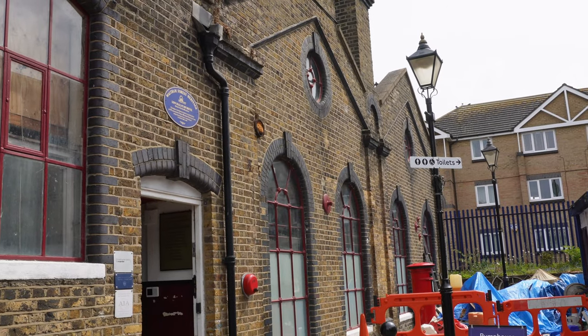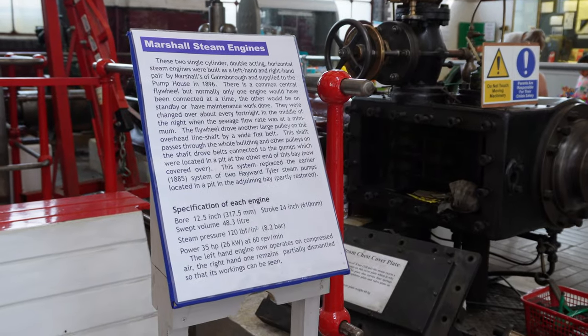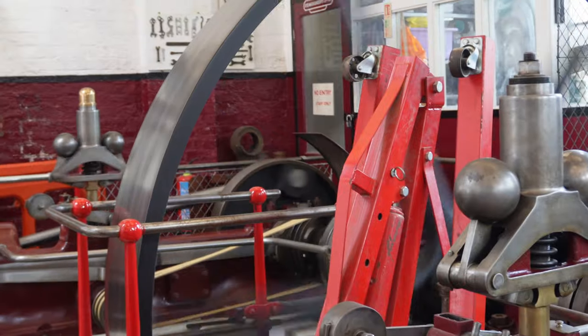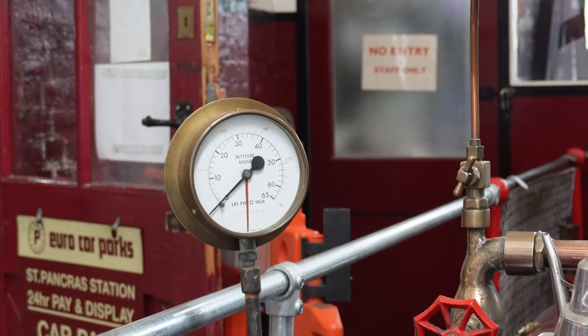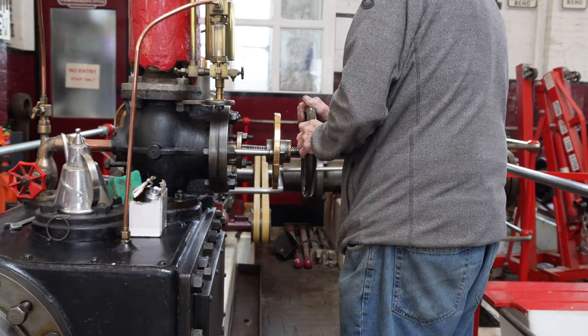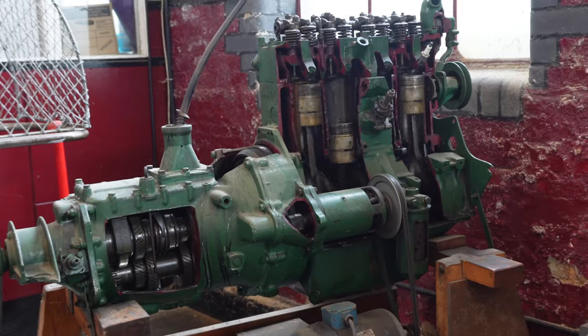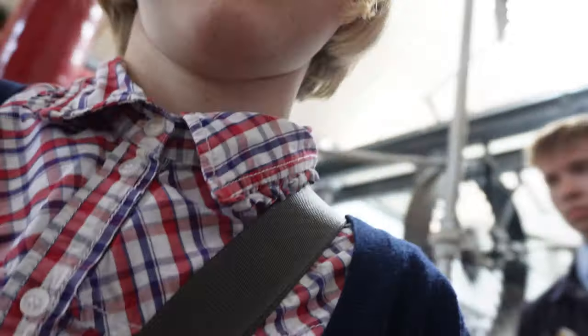The next part of the Pump House Museum is of course the original pumping station, which gives the museum its name and houses two Victorian steam pumps that were used for Walthamstow's sewage network for decades. The pumping engines run at 12 noon and 2pm, so you can watch them while being given fascinating information by a volunteer who is an expert on the history of the Pump House and engines.